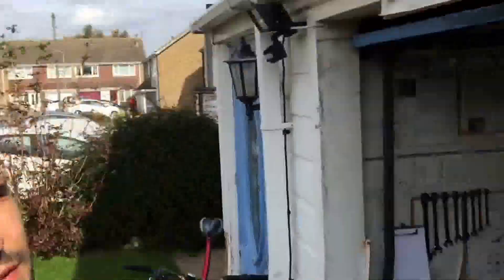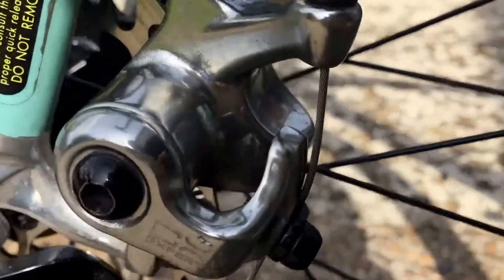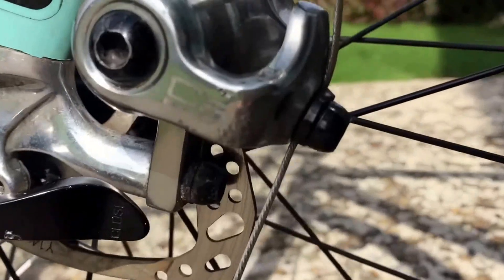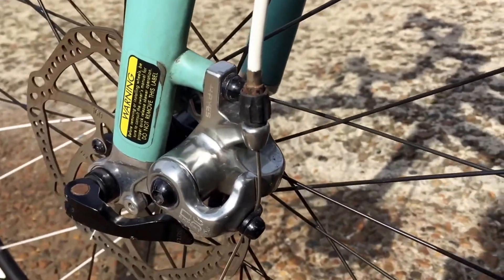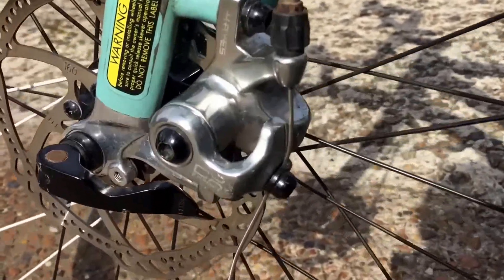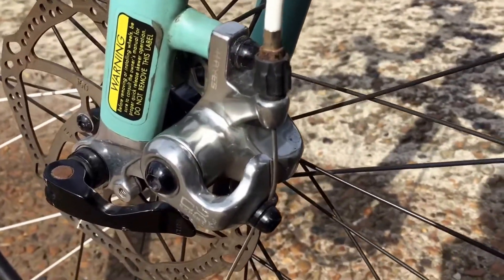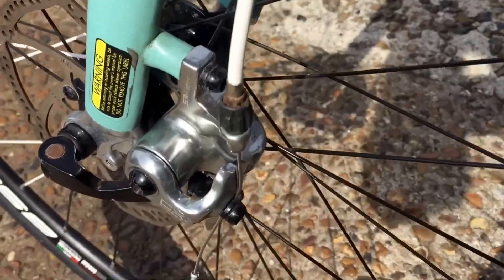Hi, welcome to MarkCycleRepairs.com. Today we're having a quick look at this bike here, which I service regularly — in particular the disc brakes. These are the Hayes CX Expert road bike disc brakes, and out of all the disc brakes I service, these are by far the easiest and the most reassuring and strong to use.